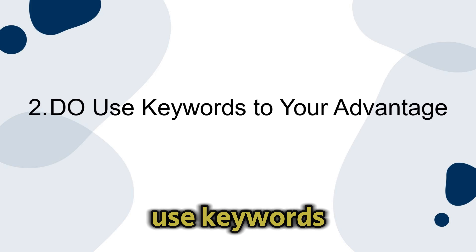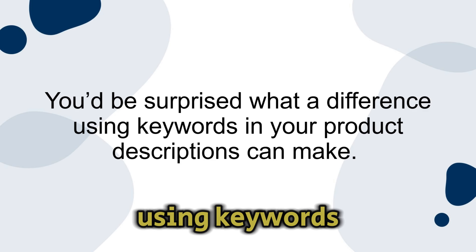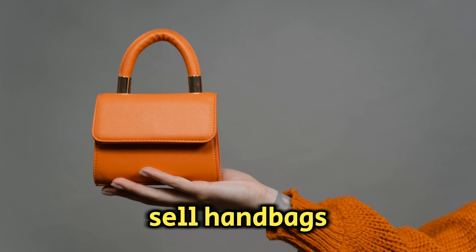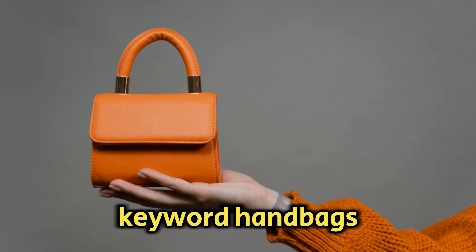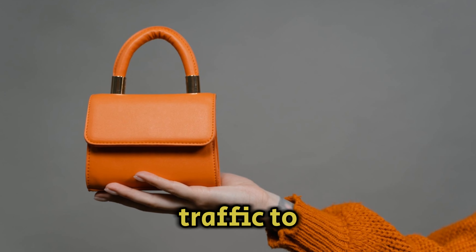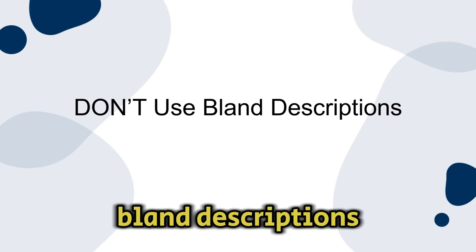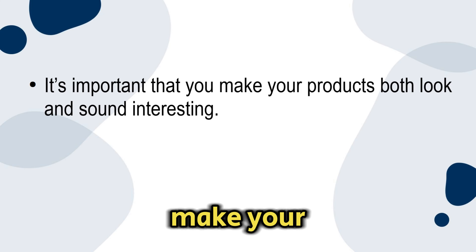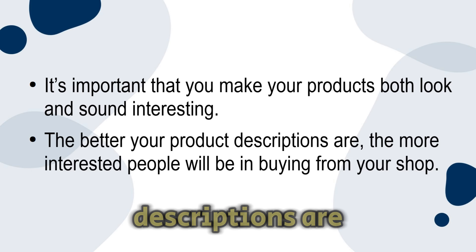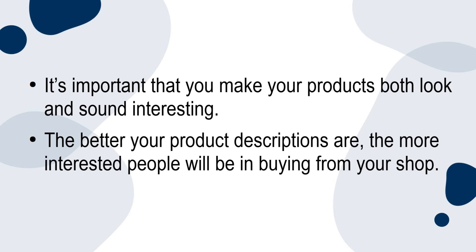Number two: do use keywords to your advantage. You'd be surprised what a difference using keywords in your product descriptions can make. If you sell handbags, make sure to use the keyword 'handbags' as many times as you can — this will help drive traffic to your Etsy shop. Don't use bland descriptions. It's important that you make your products both look and sound interesting. The better your product descriptions are, the more interested people will be in buying from your shop.